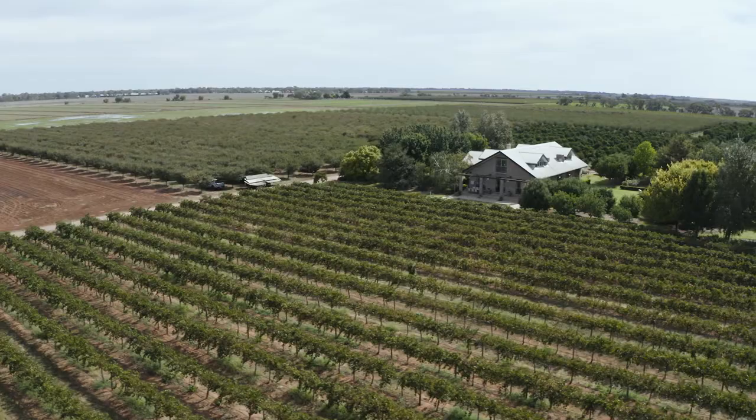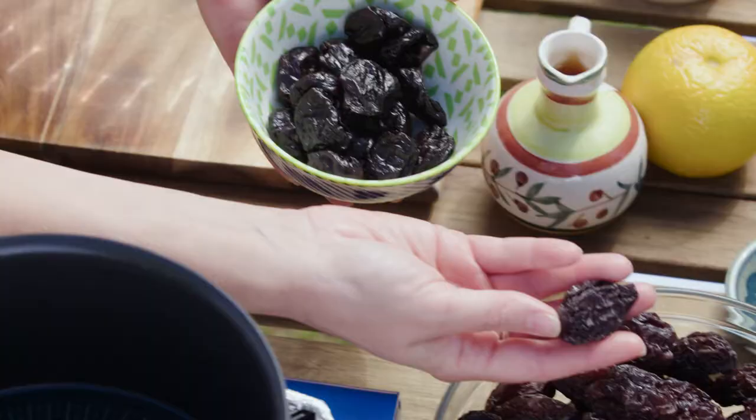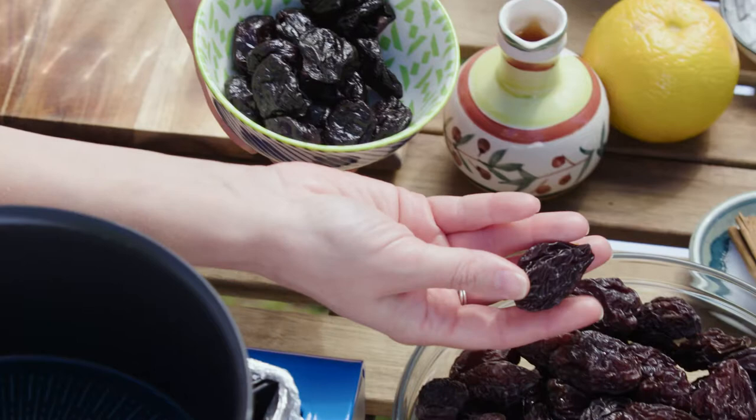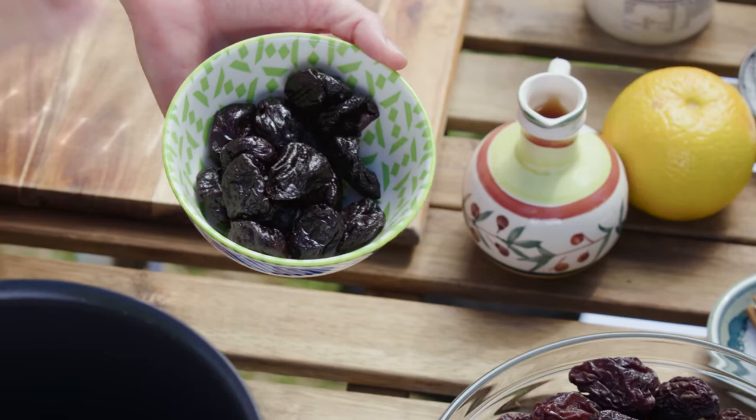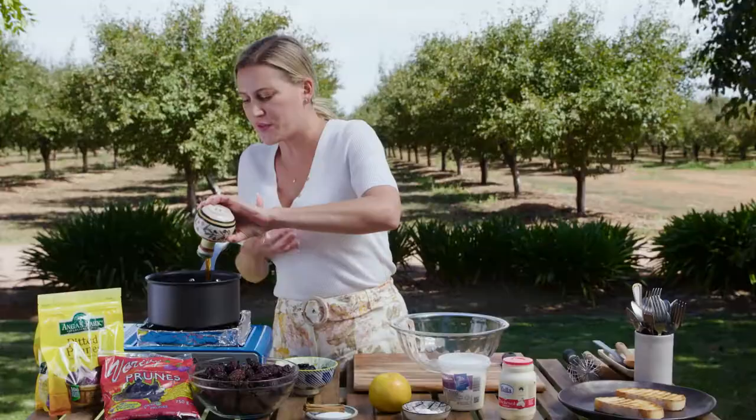So I want to do a very special dish just to show off this amazing produce. I want to do a bruschetta — there's a lot of Italian influence here in Griffith — so a sweet bruschetta. You'll need some sourdough, and I've just toasted that so it's nice and crunchy. For the prunes, I want to soak them to take on some extra flavour, and that flavour is Marsala, which is a fortified wine — a southern Italian fortified wine. It has a wonderful caramelised, sweet, nutty flavour that goes so well with prunes.